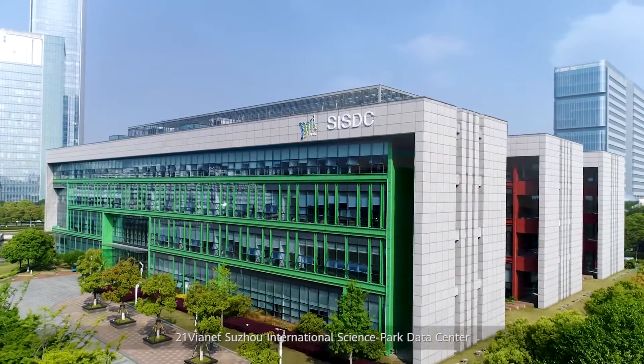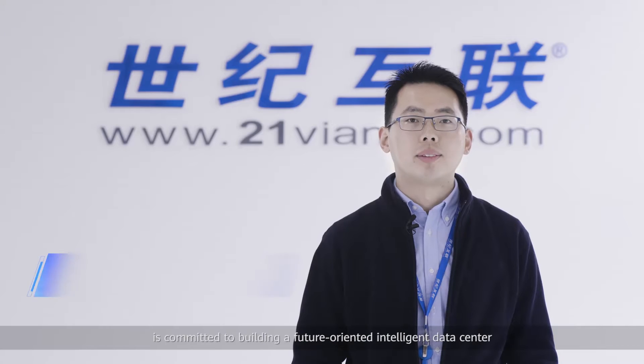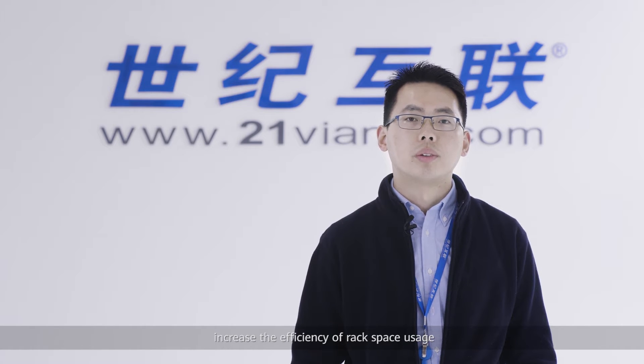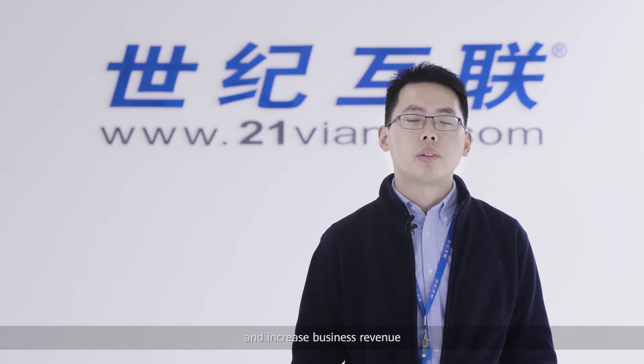21Vianet Suzhou International Science Park Data Center is committed to building a future-oriented intelligent data center that can be flexibly deployed. Therefore, we need to consider increasing the efficiency of rack space usage, reducing energy consumption, simplifying O&M, and increasing business revenue.